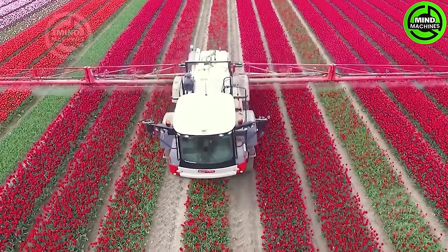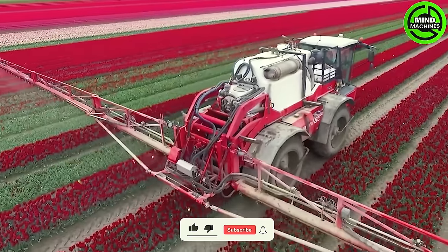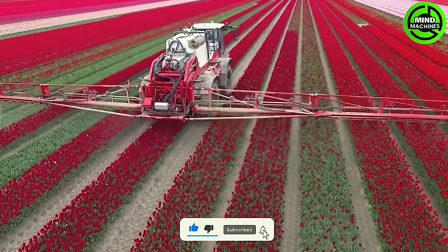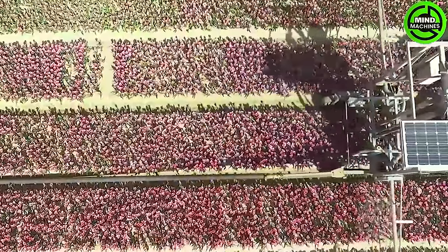Protecting tulip fields is a visual symphony with a pesticide spraying machine. This high-tech marvel ensures the health of the blooms. The efficient and precise application is both impressive and necessary for safeguarding the vibrant tulip landscape.